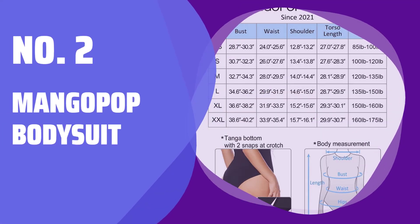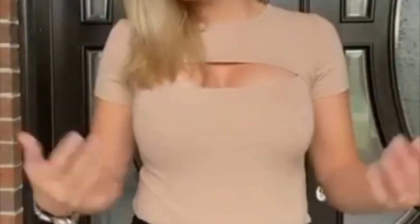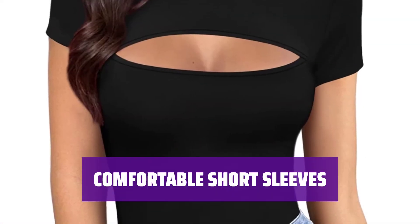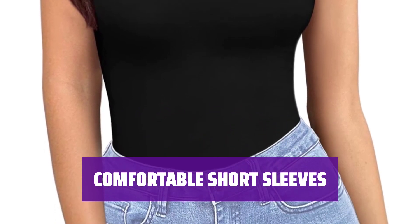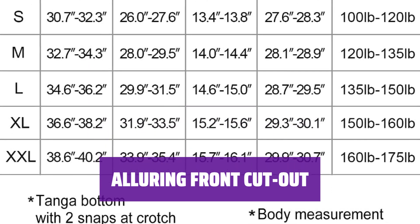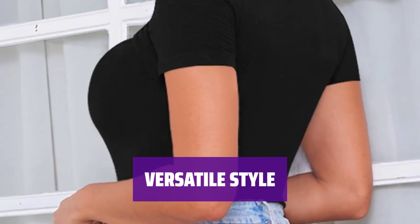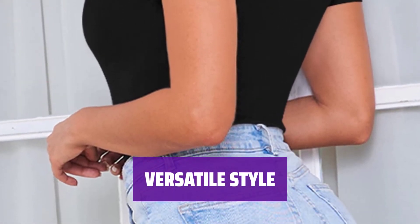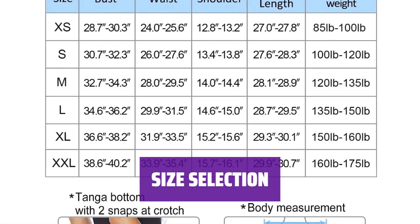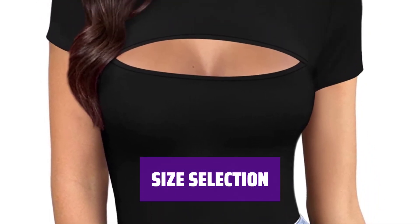Number 2: Mango Pop Bodysuit. Feel like a second skin with our luxurious blend of soft and stretchy fabric that contours to your body for a flattering fit. Embrace style and comfort with short sleeves, providing the right amount of coverage while letting your playful side shine. Feel seductive and confident with the daring front cut-out design that shapes your breasts and provides solid support. Perfect for any occasion, this bodysuit can be paired with a variety of bottoms and has a convenient snap-button closure for easy wear. Choose from a range of sizes to ensure the perfect fit for every body type.